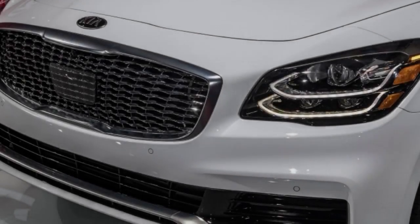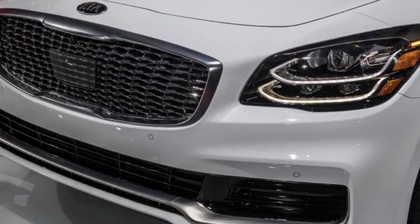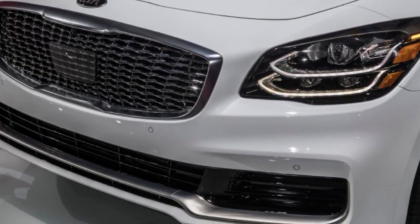Kia performance boss Albert Biermann says the new K900 is 33% stiffer than the outgoing car, for enhanced ride and handling.